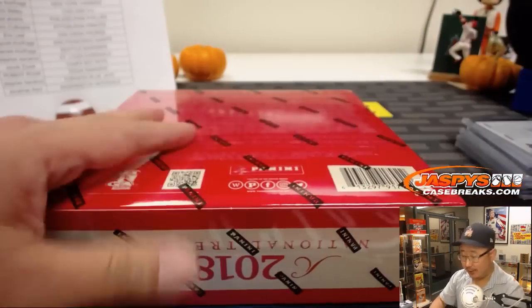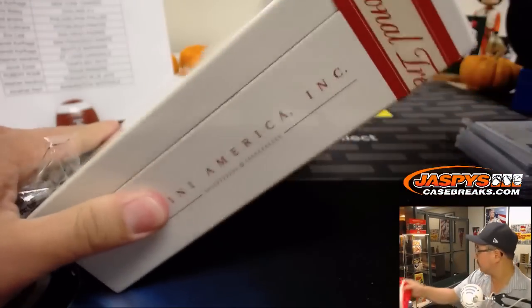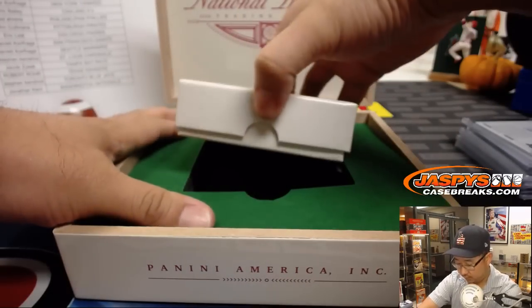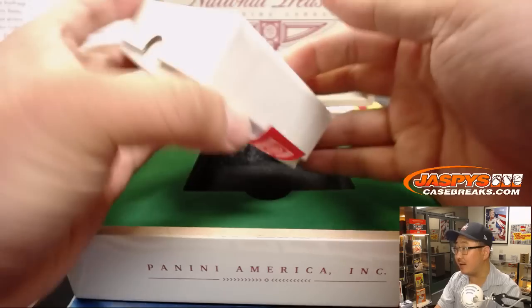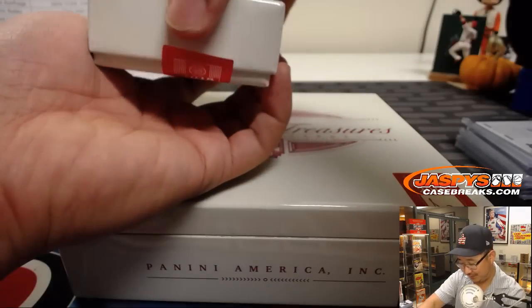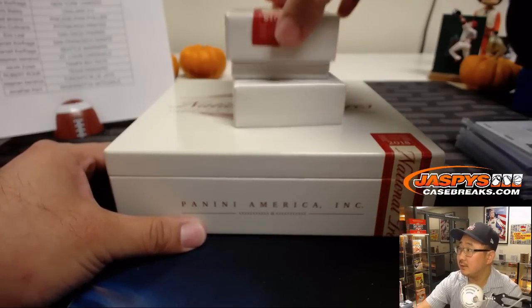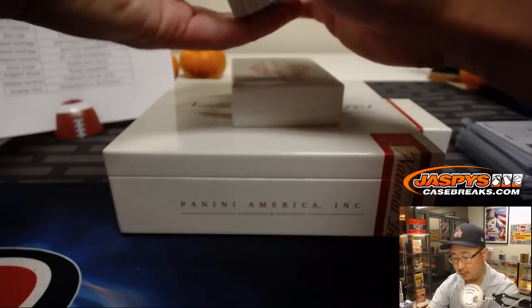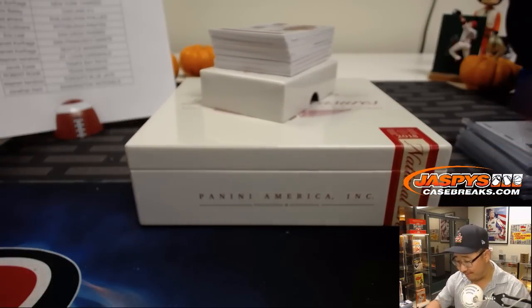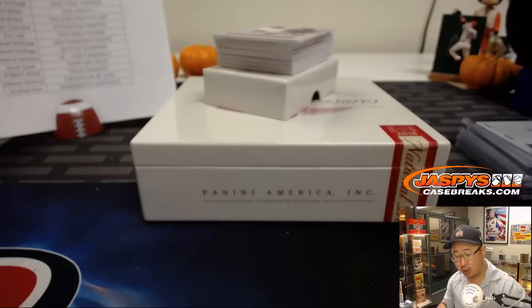Last box — good luck, everyone. Kind of a fatter box. Final box — we've got Yadier Molina. Yadier going to the Cardinals — Stephen Kay.